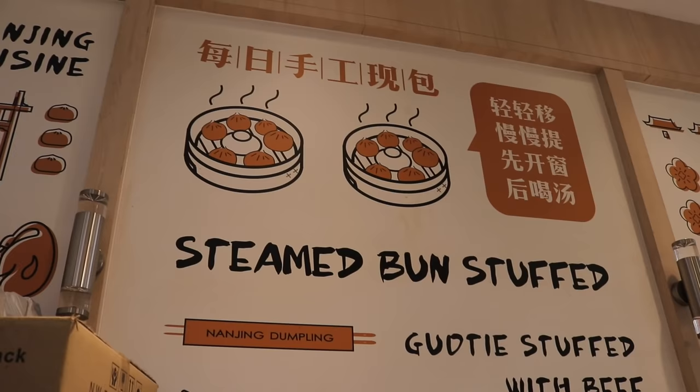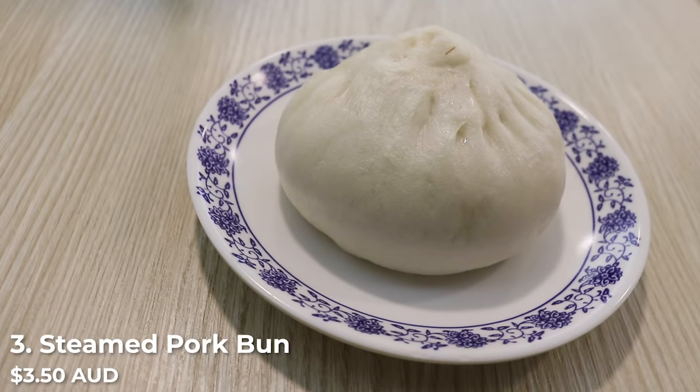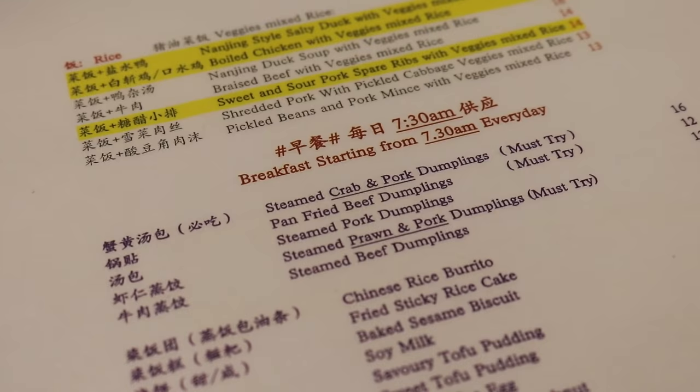I've just arrived at Manjing Dumpling and I've ordered myself a pork bun — called in Chinese something like 'big meat bun.' It came to $3.50. There are a lot of really delicious things here, like the braised duck wings and braised duck tongue. They have breakfast starting at 7:30, with a whole list of quite affordable breakfast items.